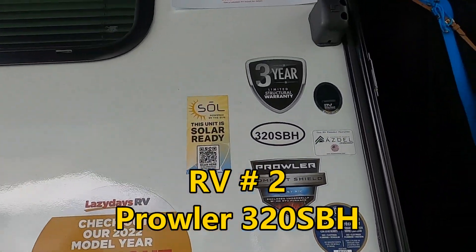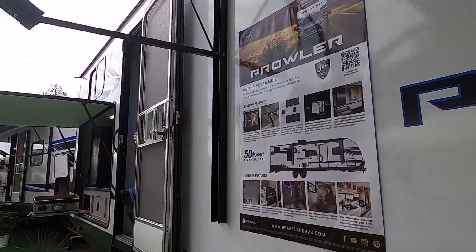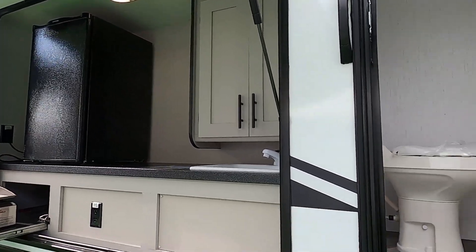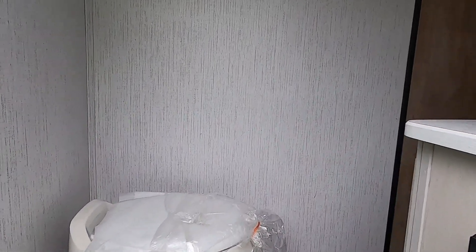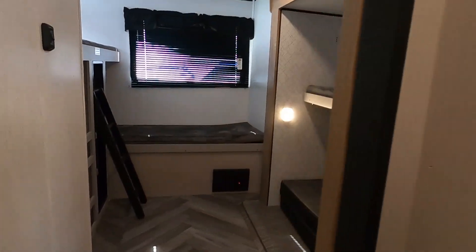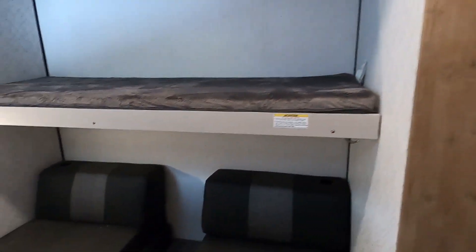It's got a second door, and the other one didn't, but the other one did have a pull-out kitchen. This one looks like it just has a little short bath. Wow, lots of room back here — lots and lots of room.